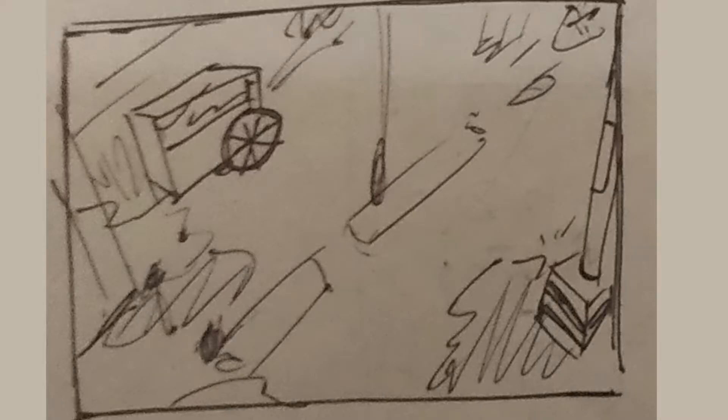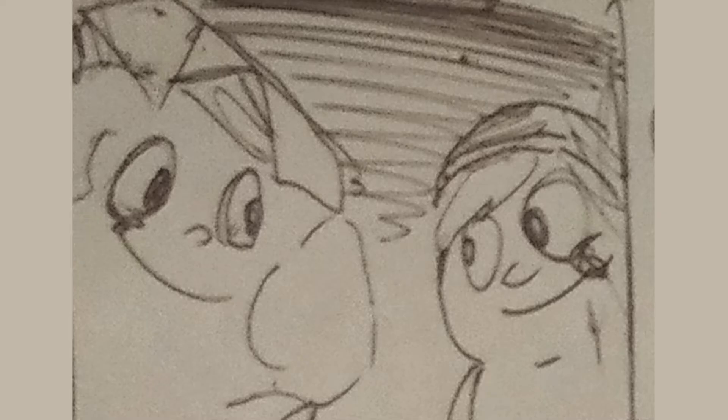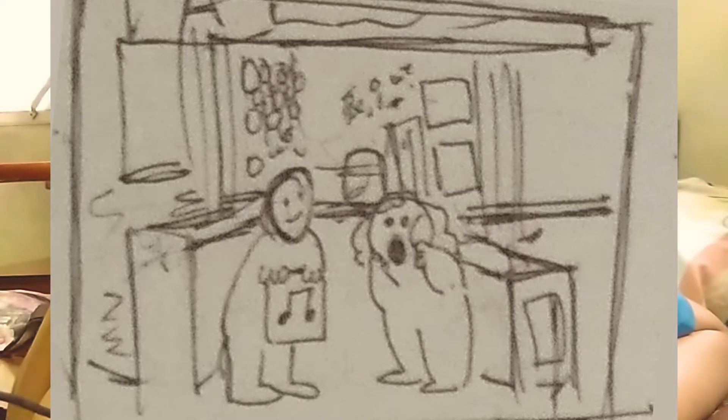I thumbnailed all 28 pages according to the script. A thumbnail is like a really rough sketch, just to have a rough idea and a whole view of the entire thing — that's why they look bad. It's not even a sketch.